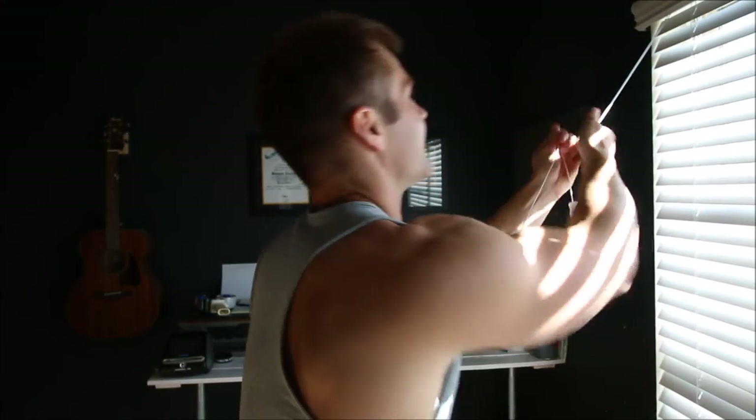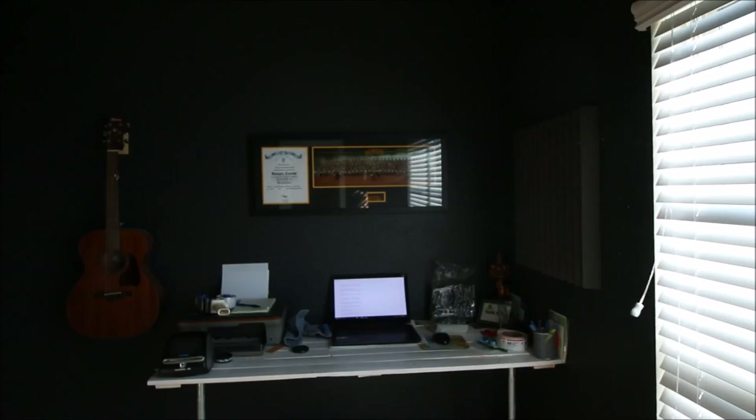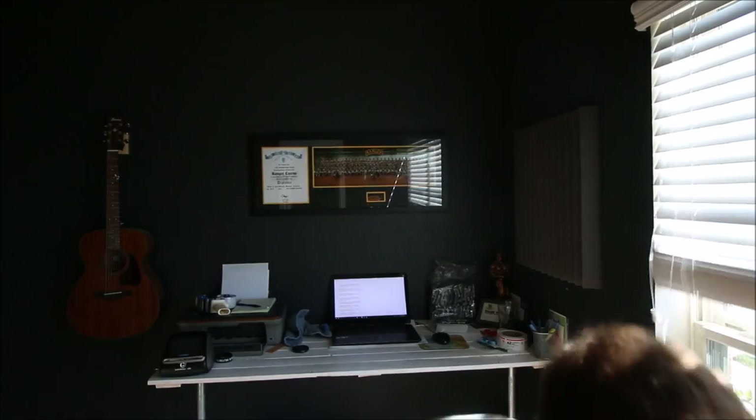The lighting in most everywhere in this house is just the worst. That's why I'm always standing in that one part of the kitchen talking — like 50% of my videos are right there. I can never fix the lighting, and that's why I don't really film in here much. We're gonna try to fix this right now.